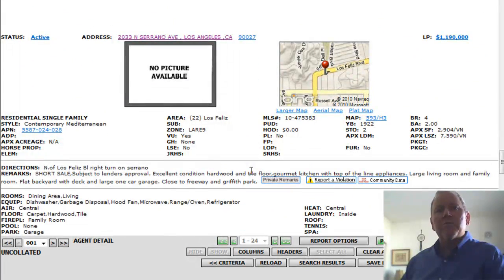Next: 2033 North Serrano Avenue — a beautiful part of the city, right below the Greek Theater, right below Griffith Park and the Greek Theater off Los Feliz and Western. This is a short sale. Built in 1922. Four bedrooms, two baths, 2,904 square feet — close to 3,000. 7,590 square foot lot. Offered at $1,190,000.